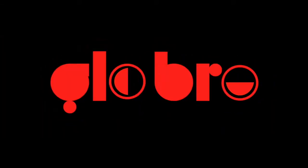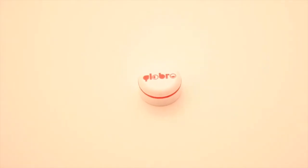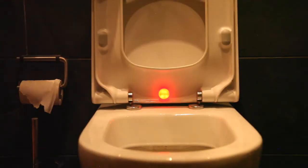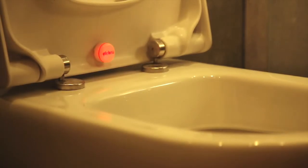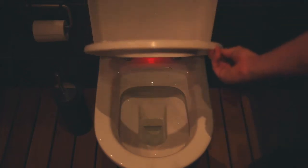This is the Globro. Slick, hardy and high tech. This splash-proof gadget will light up your life. It lives underneath the toilet seat. Inside, a circuit detects when the seat is up and turns on a light. And when the seat goes down, it automatically switches the light off.